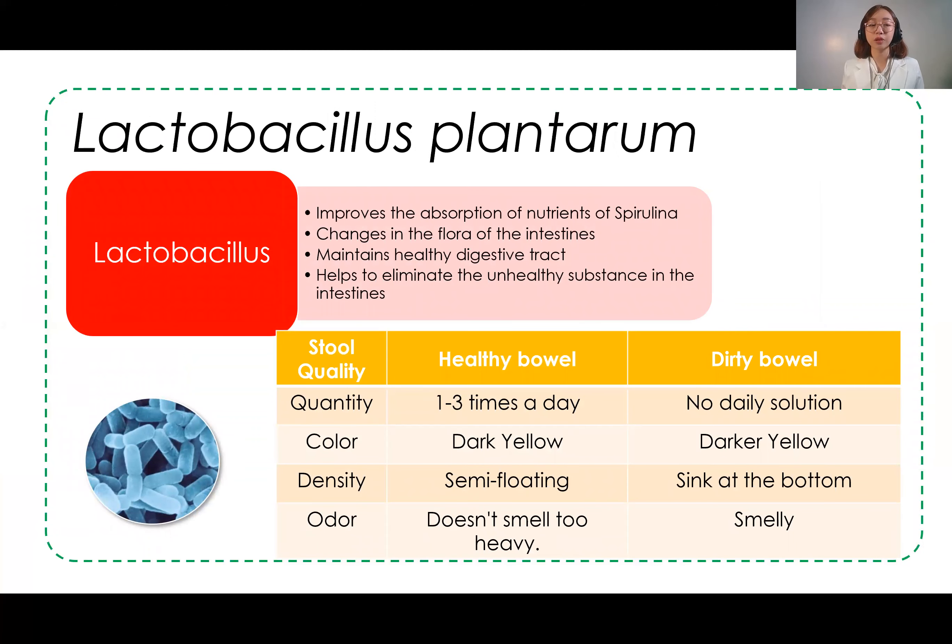The probiotic used in GFOX Spirulina with Probiotics is Lactobacillus plantarum. This specific species was chosen because it improves the absorption of nutrients from spirulina. It also helps increase the amount of good bacteria in our intestines, making our intestinal system healthier and improving nutrient absorption. We can assess intestinal health through our bowel movements — healthy bowel movement is one to three times a day, the color should be dark yellow, it should be semi-floating, and the smell should not be too strong.